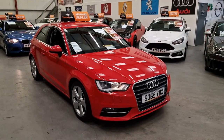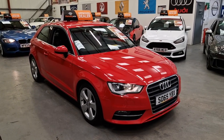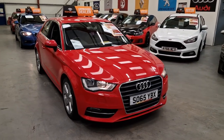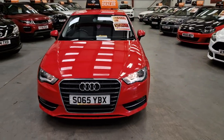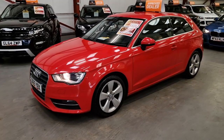And this is our absolutely stunning 65-plate, registered 2016, Audi A3 Sport Navigation. It's got the built-in satellite navigation system as well. It's a three-door sport hatchback, finished in postbox red, with front fog lights, nice sport alloy wheels, and good tyres all round.